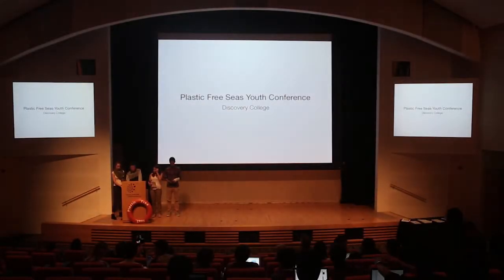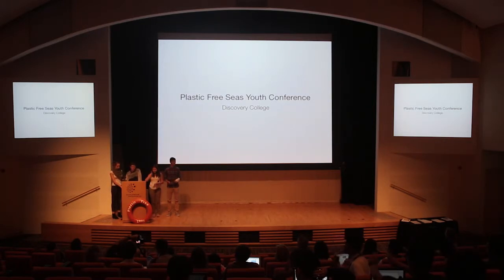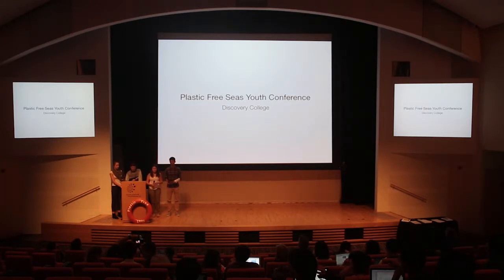Hi everyone, my name is Jolly, this is Chania, Elisa and Jeremy, and as you all know we're here to talk about the lightening of our plastic consumption within our communities.